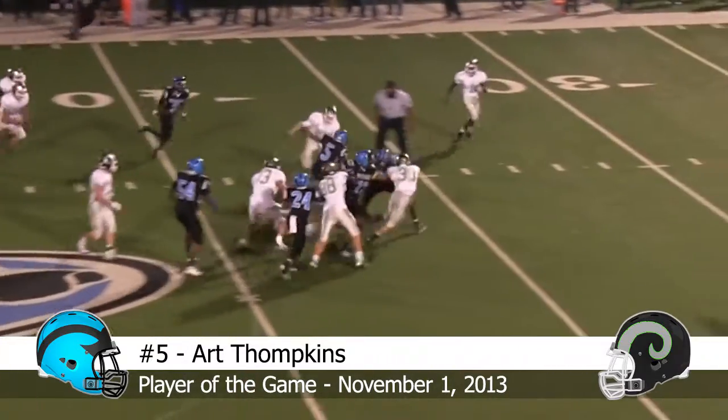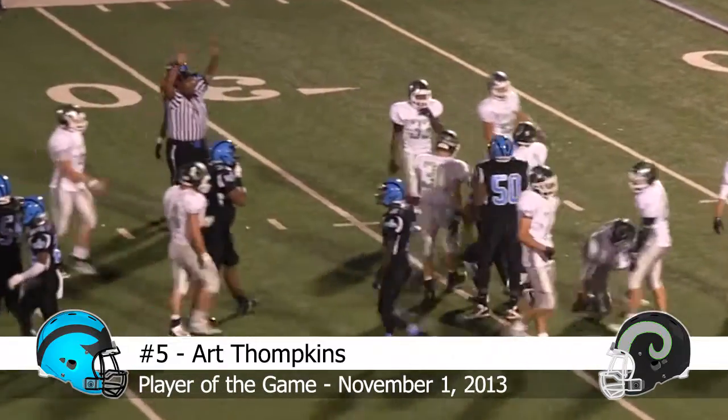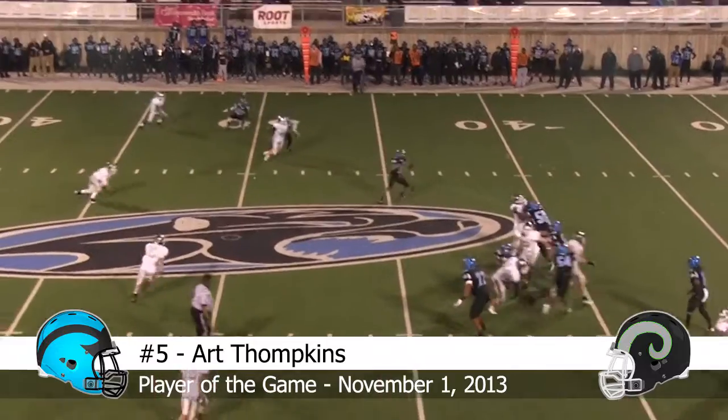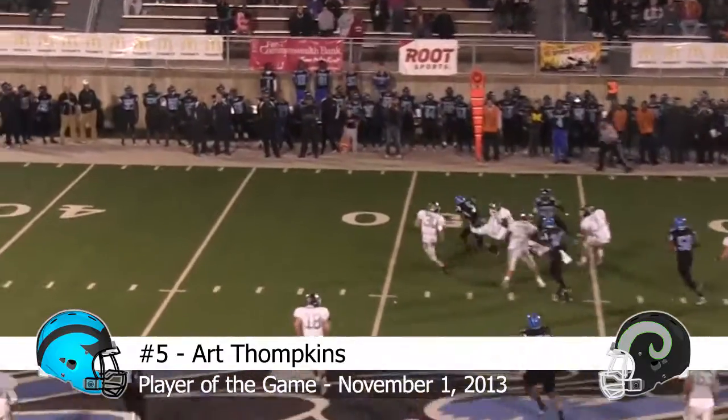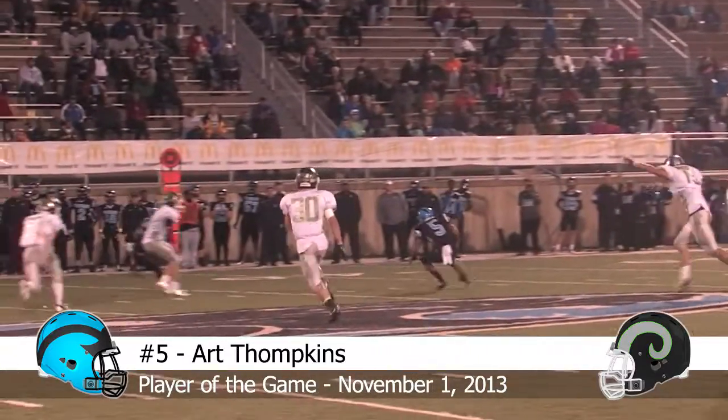And off on the counter, Art Tompkins, first down yardage and more into open field, and he'll be brought down finally at the 31-yard line. Randall Hardkow, straight drop back, looks left, looks back right, complete. Art Tompkins retreating, dancing, driving forward — first down yardage and more inside of Rams territory to the 49-yard line.